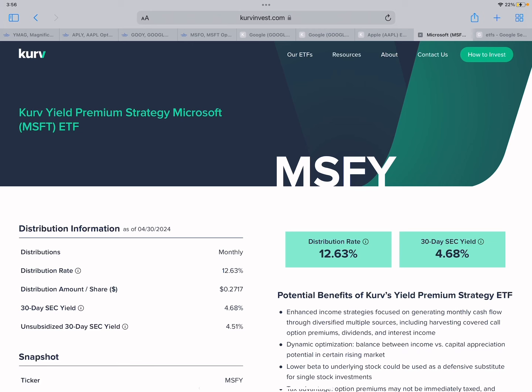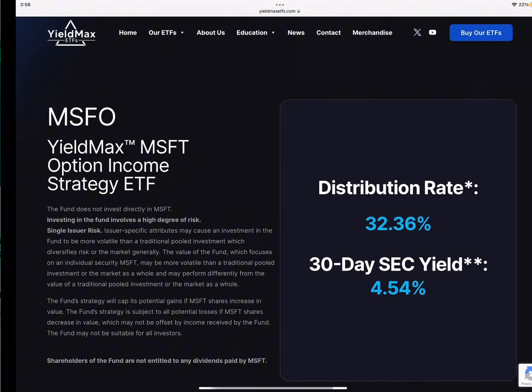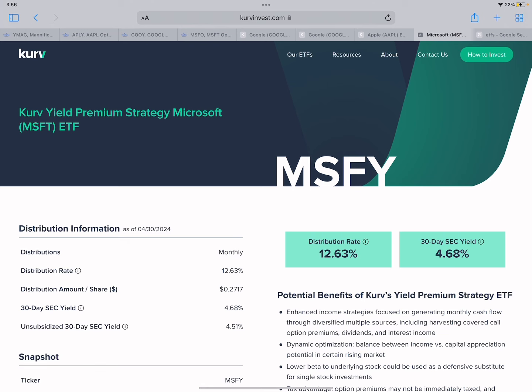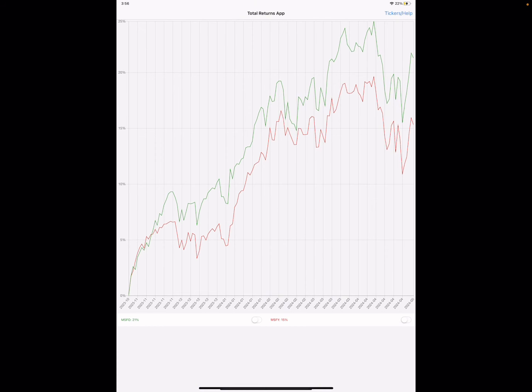Next is MSFY, Kurv's Microsoft version. Kurv's picks are mostly stable, less volatile stocks — Tesla is the only really volatile one. That might explain the lower distributions. YieldMax's version yields around 32 percent, so it's like YieldMax pays everything out while Kurv retains some value in the share price, keeping it from declining as much. Looking at total return, YieldMax's MSFO is outperforming by about six percent, so you'd want the YieldMax version here.